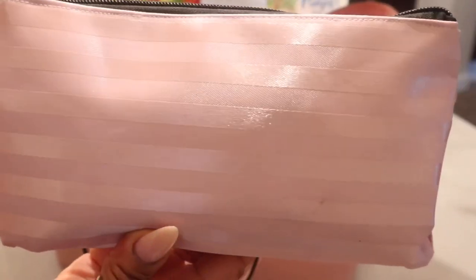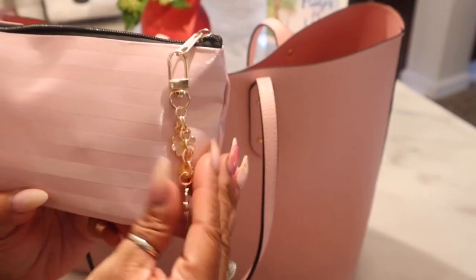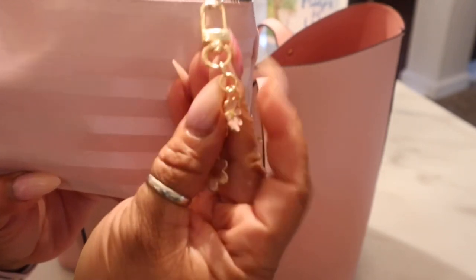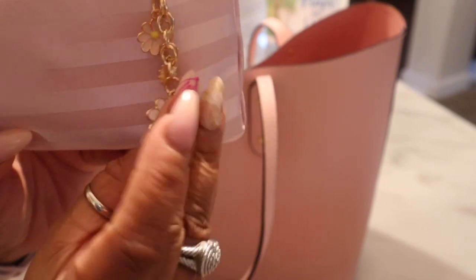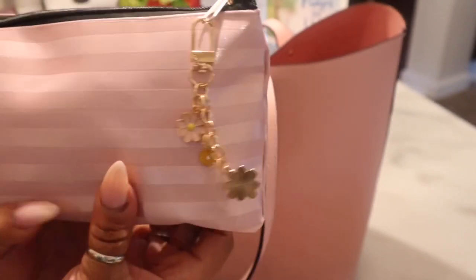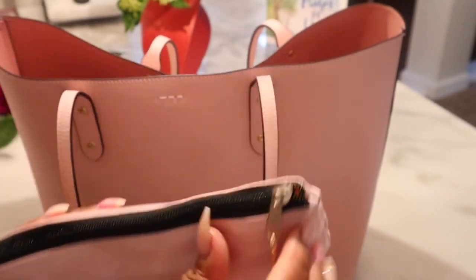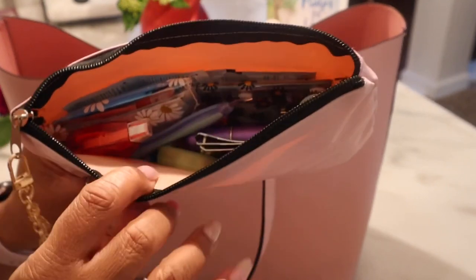Then I have the pouches — about six came in a set from Amazon, it will be in my storefront. I put this little charm on there from Shein, it just has flowers. It has a black zipper top and this is the soft light pink one. Inside this is just what I'm using for my catch-all.